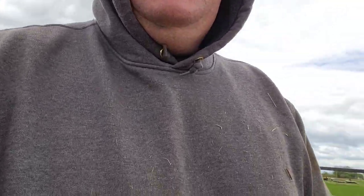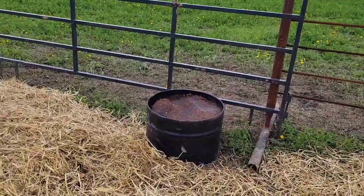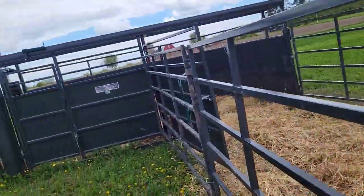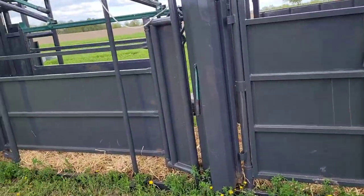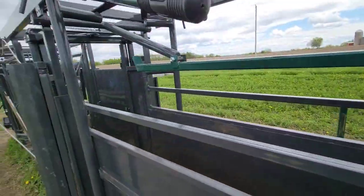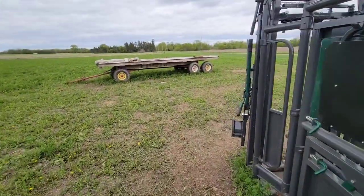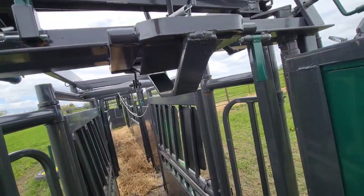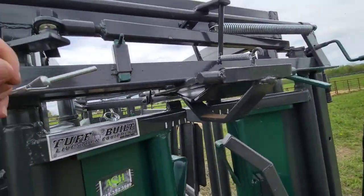It's day two of breeding and it's a little chilly. I'm just getting the chute set up because overnight I leave it open. We keep their lick tub in here so they get used to coming in and out of the corral. I leave everything wide open overnight — lock the elevator doors open, lift the no-back up, leave the elevator door open, and leave the head gate open. Now we're ready for the first cow.